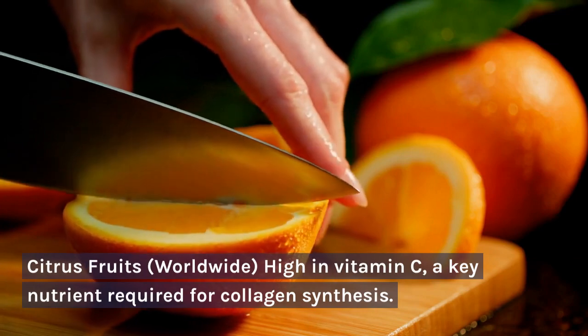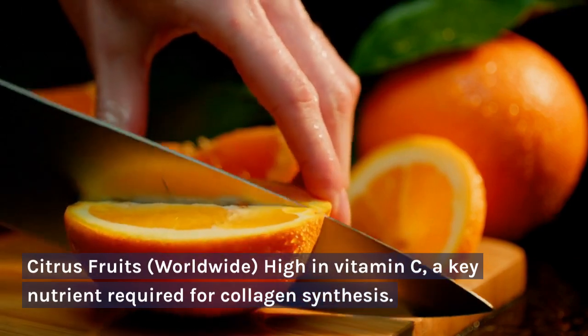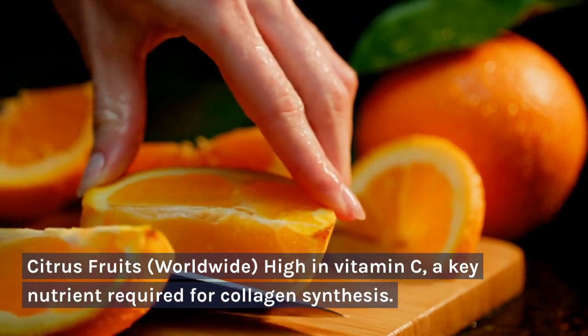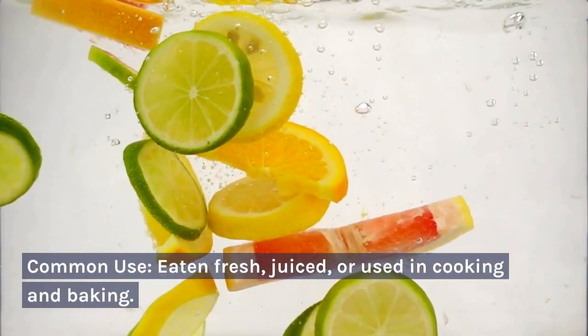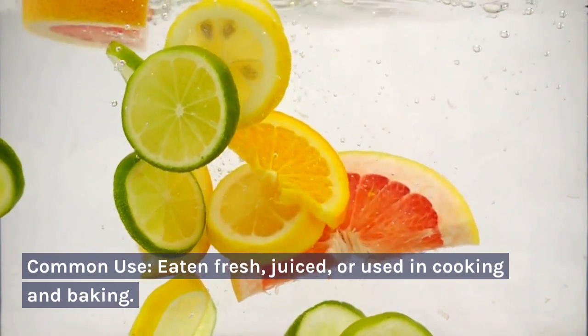Citrus fruits — worldwide. High in vitamin C, a key nutrient required for collagen synthesis. Common use: eaten fresh, juiced, or used in cooking and baking.